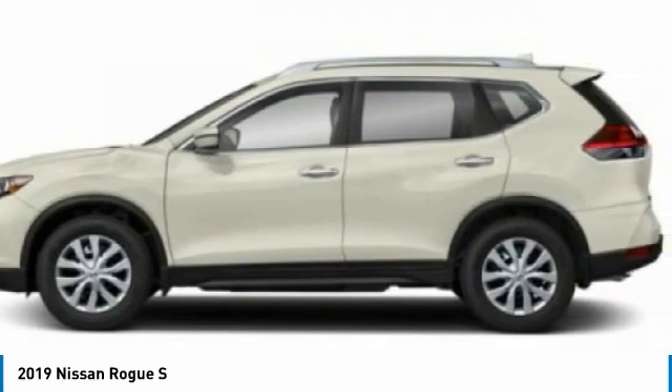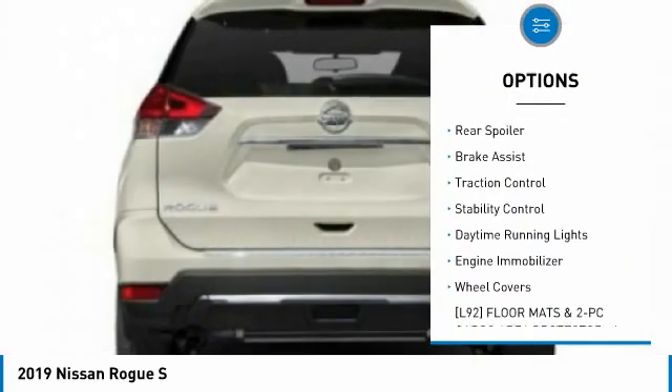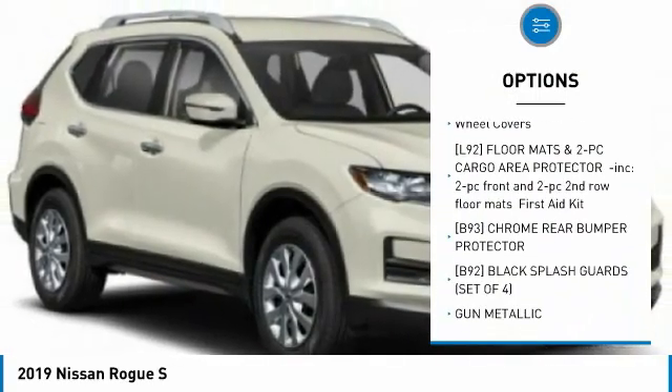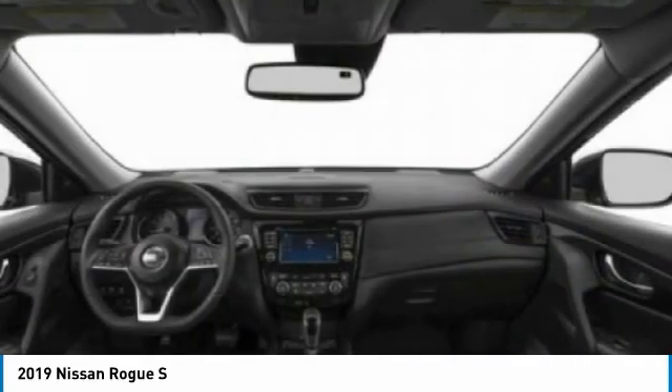Here are some of this vehicle's great options: tire pressure monitor, blind spot monitor, all wheel drive, rear spoiler, brake assist, traction control, stability control, daytime running lights, engine immobilizer, wheel covers.